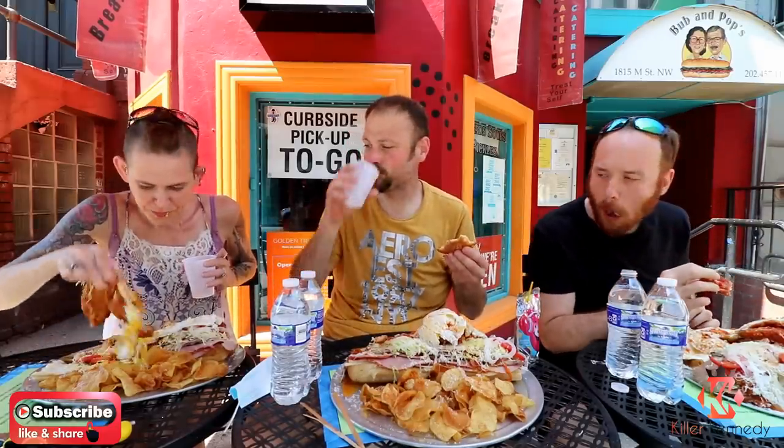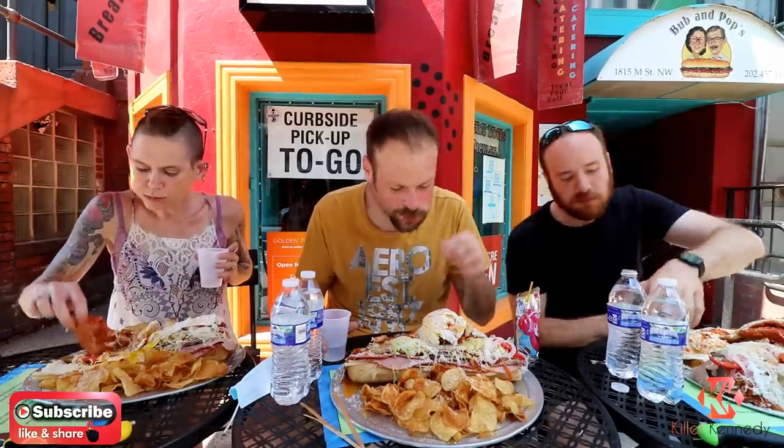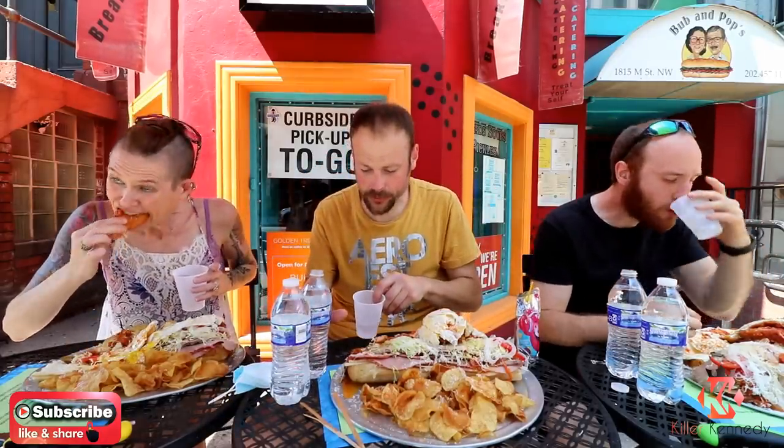They trusted you guys with knives. Knives? No. That's right, it's a good challenge. It's really good actually. Yeah, it is real good.